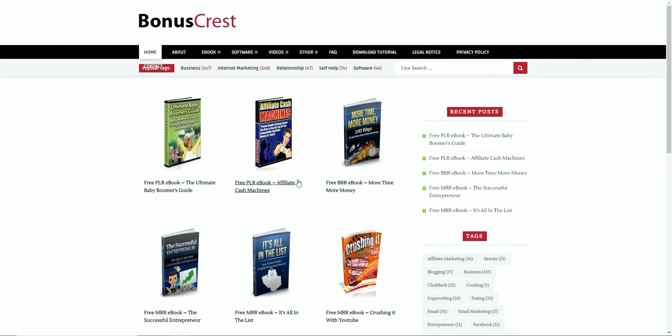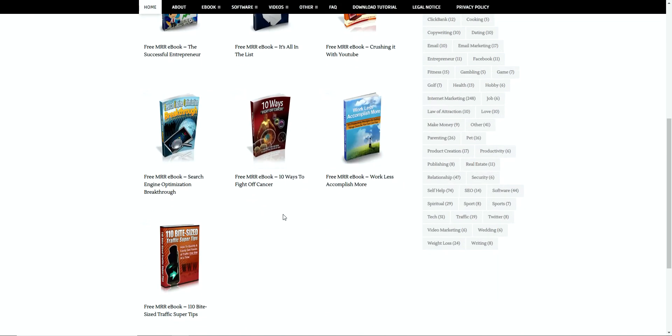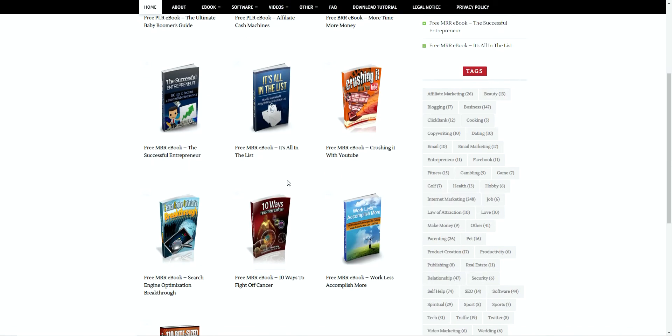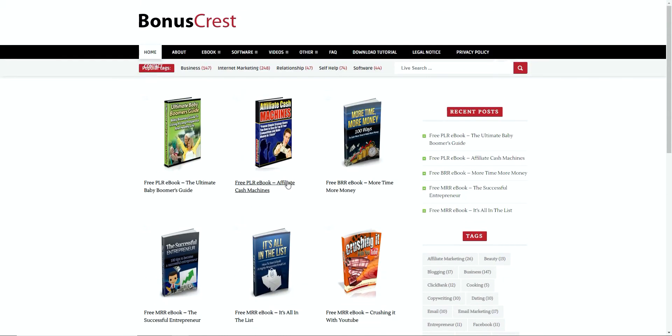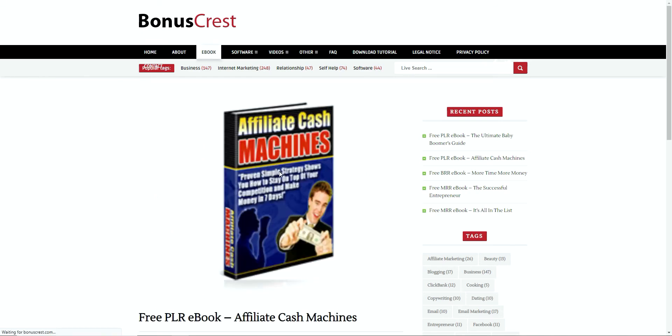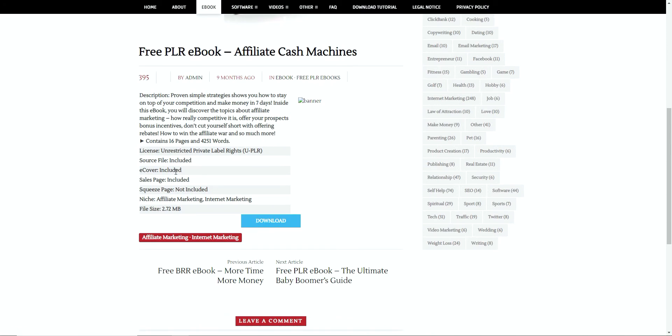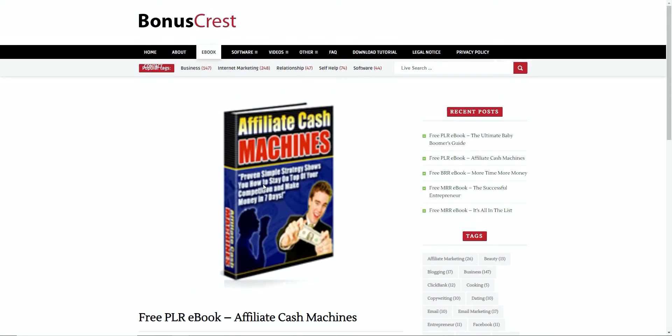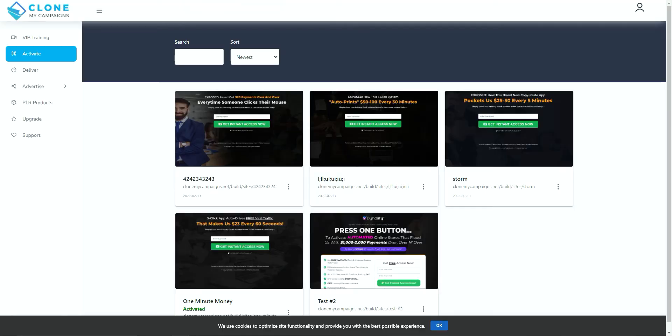So you've got quite a few PLR products you can download — there's a self-help category with 74 or so products. You could take these and use them as front-end offers to get people to opt into your list by giving them away. So again, that's something you don't have to source yourself. You can literally download them and use them however you want. That's an additional asset included in the system.